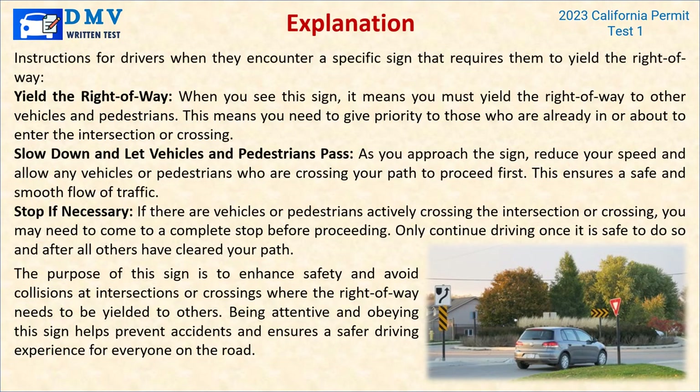Explanation: When you see this sign, you must yield the right of way to other vehicles and pedestrians — giving priority to those already in or about to enter the intersection or crossing. As you approach the sign, reduce your speed and allow any vehicles or pedestrians crossing your path to proceed first. If there are vehicles or pedestrians actively crossing, you may need to come to a complete stop before proceeding. Only continue driving once it is safe and all others have cleared your path. This sign enhances safety and prevents collisions at intersections where the right of way must be yielded.